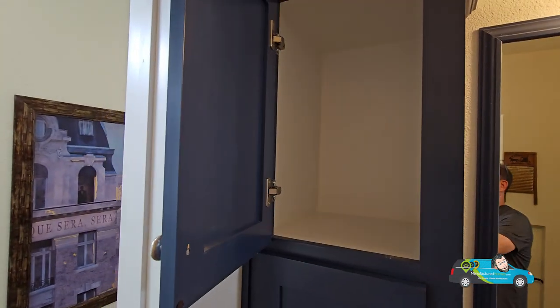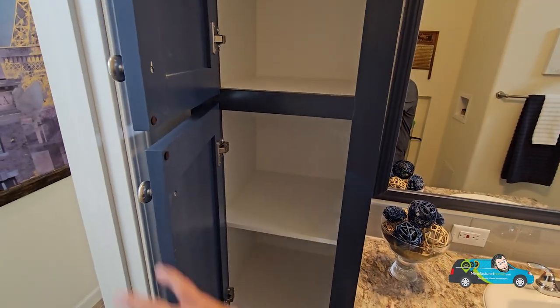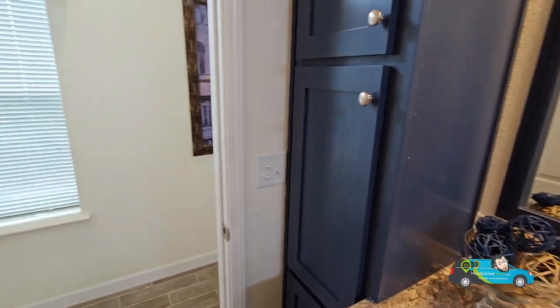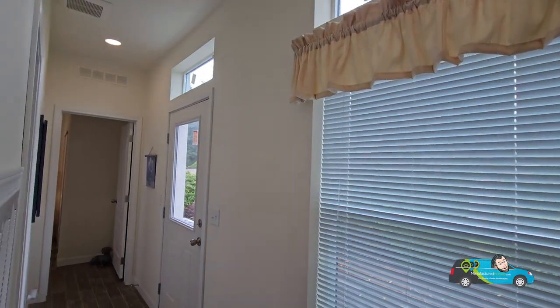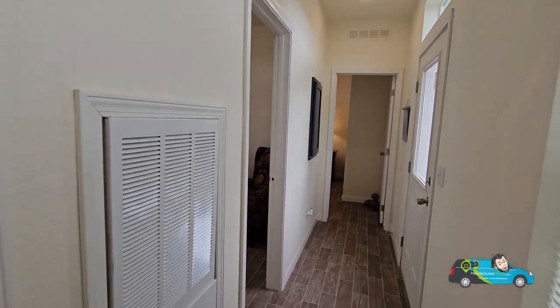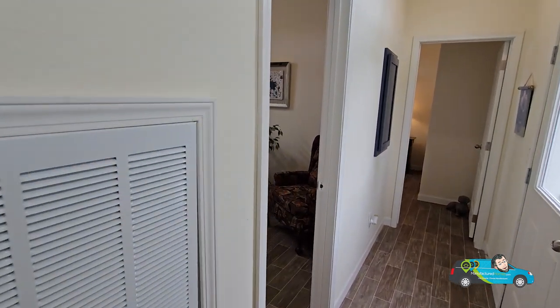Some more storage here as well. There are some options with this home — an optional loft and other things. If you want to know more about that, there's a link in the description below. Click on that and it'll take you directly to this floor plan where you can see more photos, videos, 3D tours, and get that pricing directly from a retailer near you. And right here, as you can see, that is your HVAC unit right in the middle of the home.